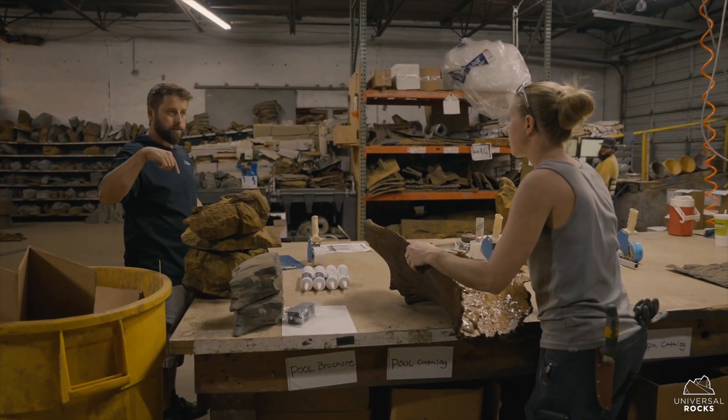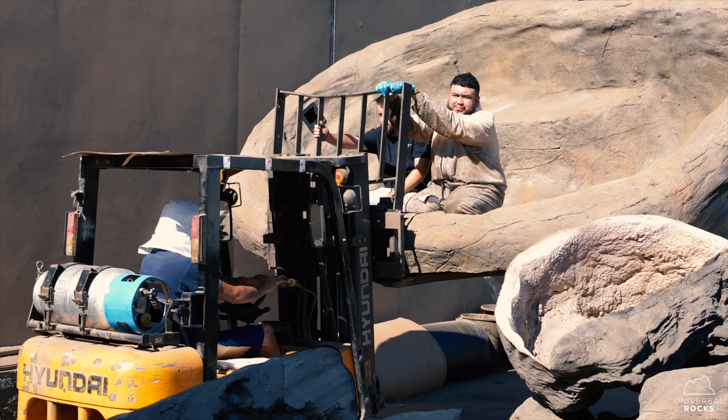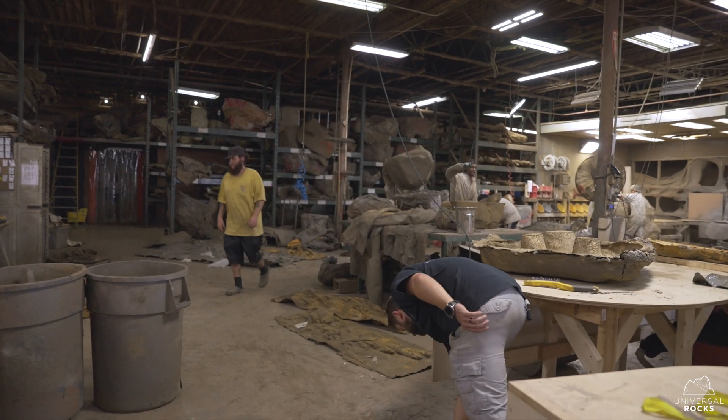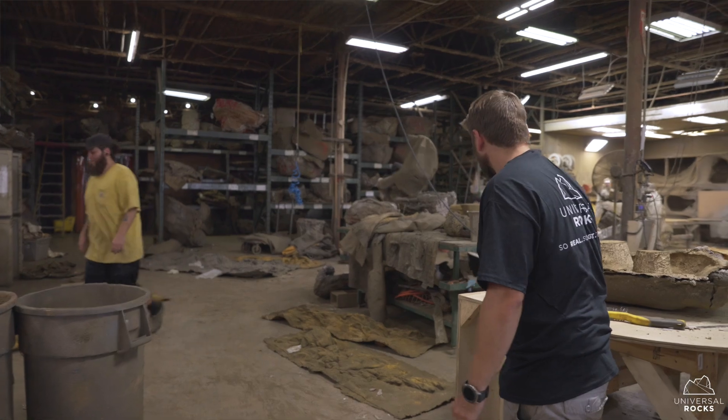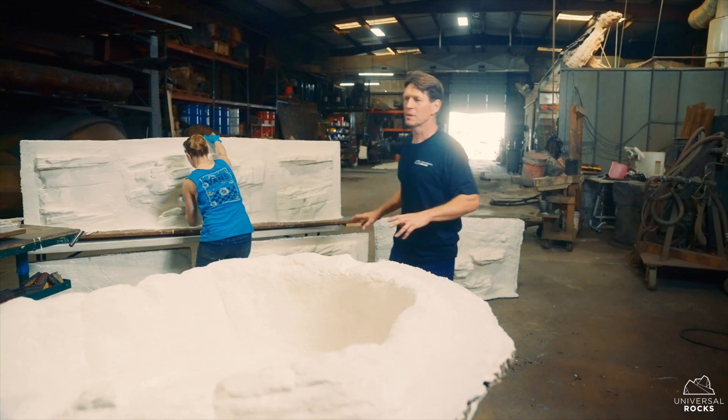That usually steamrolls into: I need this, I don't have that, this is broken — and that just kind of snowballs into the rest of the day. My dad is very creative; his passion is creating and designing, whether it's for somebody specifically or just because he wants to.